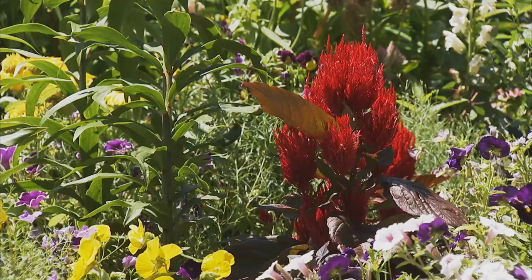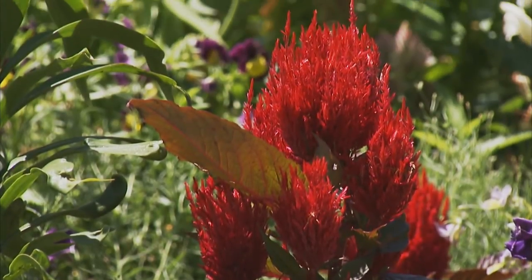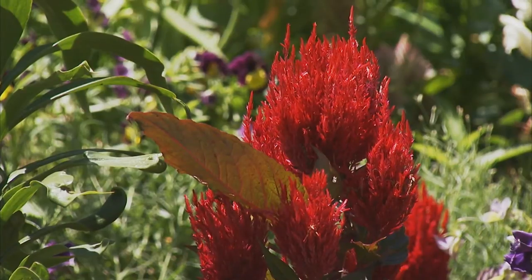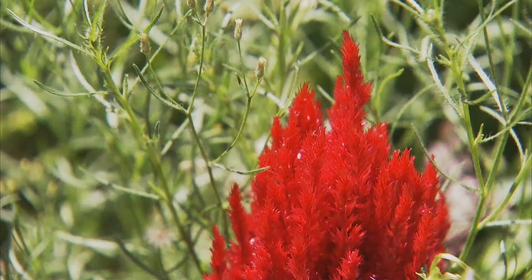Celosia comes in two basic types, plumed and crested. This is a brand new Celosia variety that has red leaves instead of the common green. It needs full sun and can take very hot temperatures. The flowers can be cut and dried beautifully for winter arrangements.